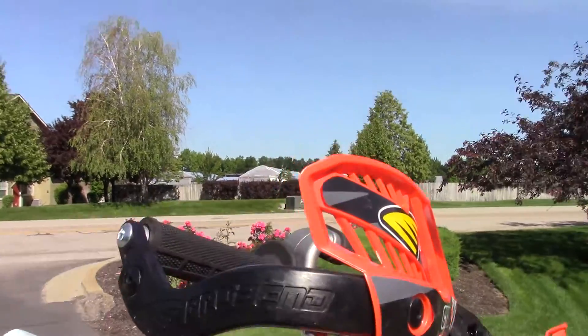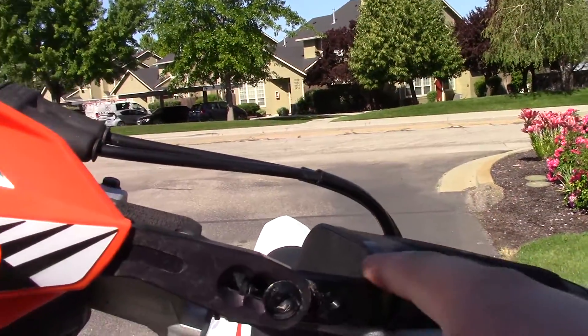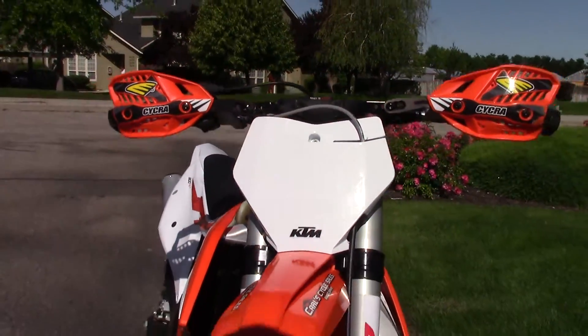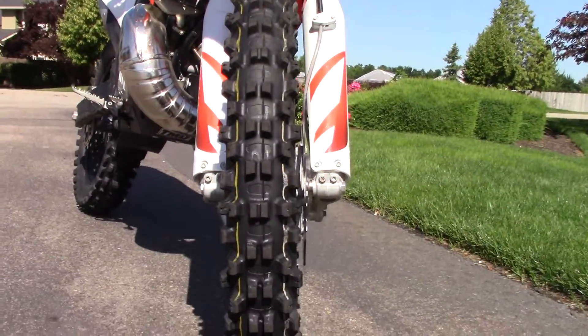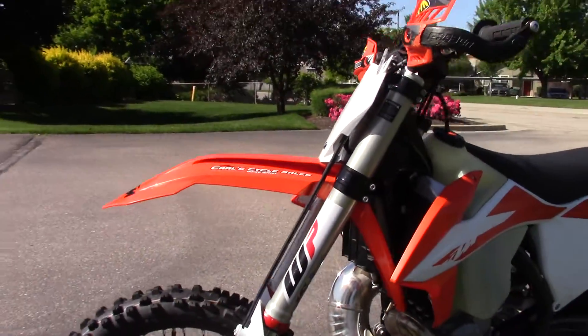It's also got the Cycra Pro Bend full-wrap handguards with the handlebar clamp mounts, which keeps the bars nice and clean. Tires are in great shape. We're asking $8,990 for it.